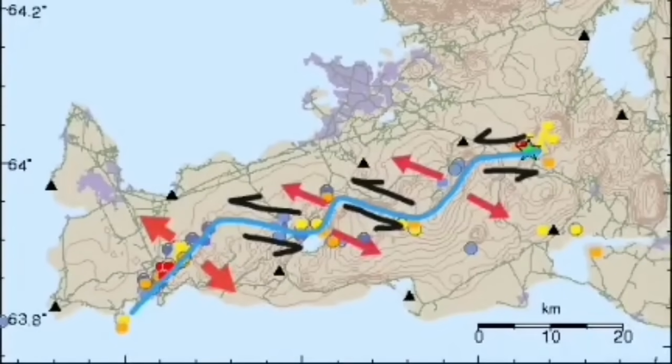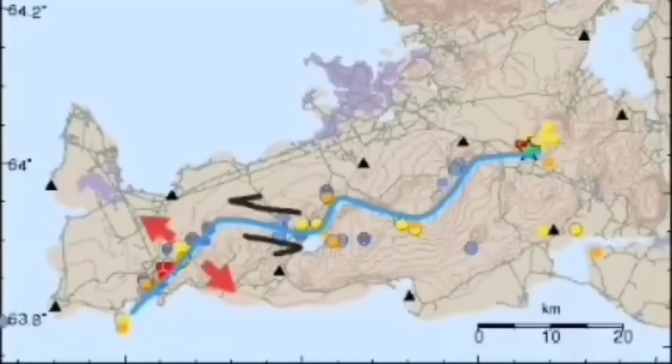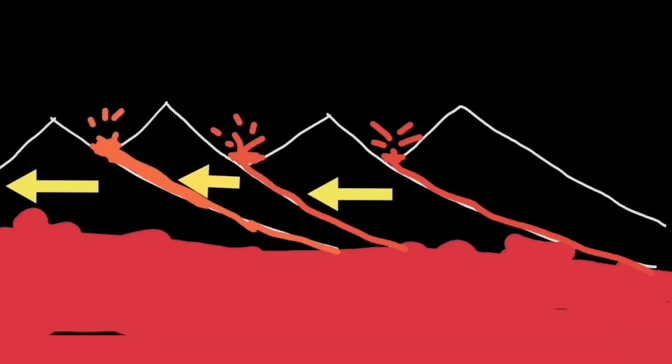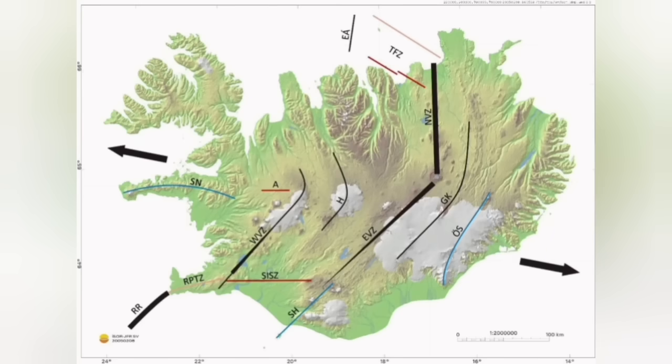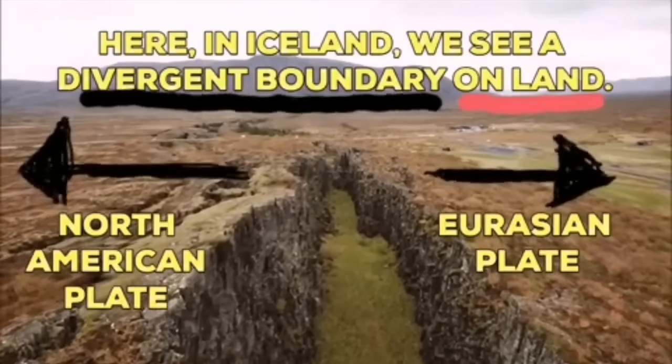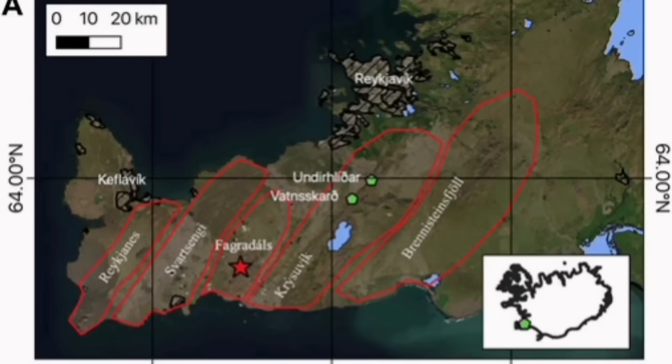These are different systems — we call them the Fegulistral system and the Christovic system. Christovic system is the one we are talking about now. Like a domino effect, when one moves and lava erupts through that fault line, the next one has to move also to accommodate the motion. It goes like a domino effect across Iceland toward the east, separating the Eurasian plates and North American plates from each other.